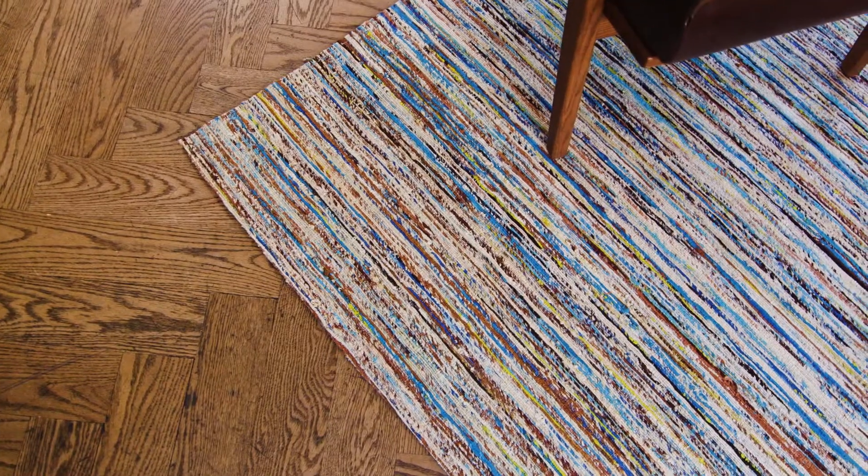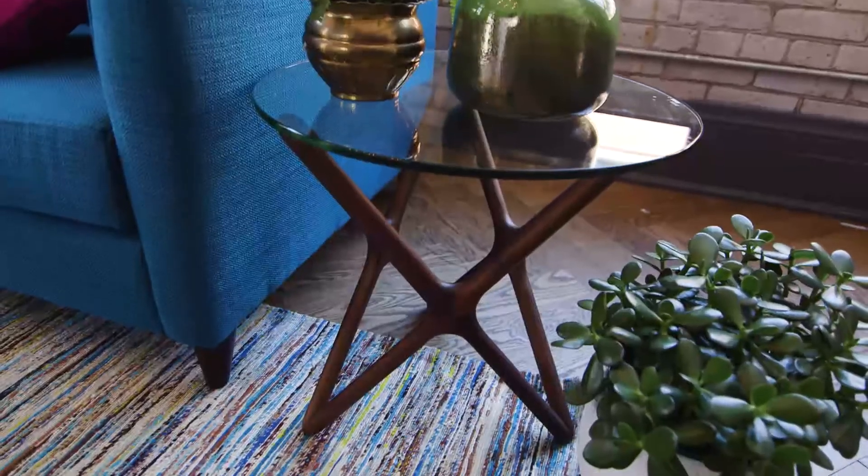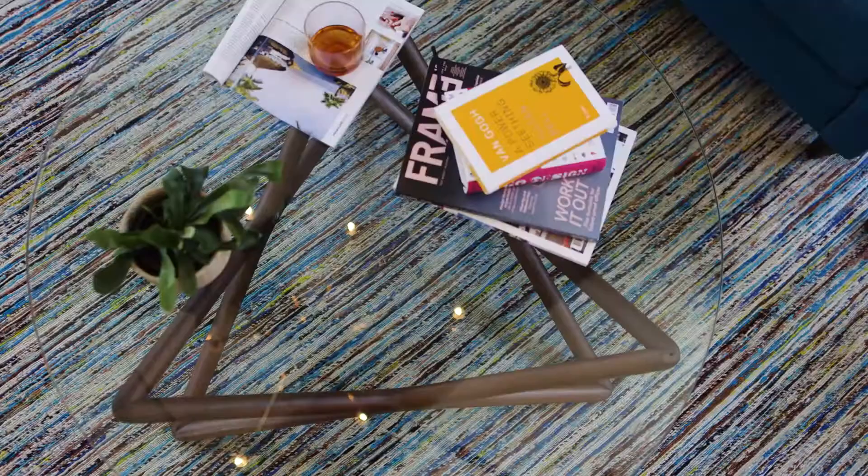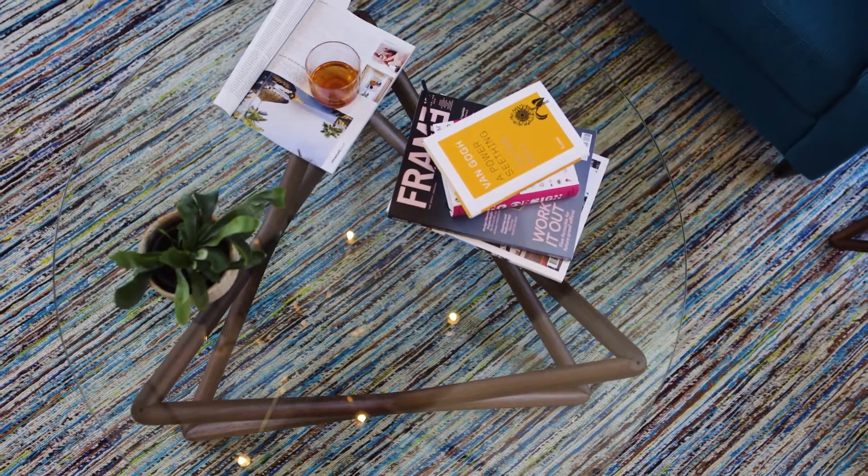Hand woven of recycled sari silk and backed in wool, our multi-colored Arushi rug in browns, copper and teals adds texture and casual comfort to ground our stylish family room.